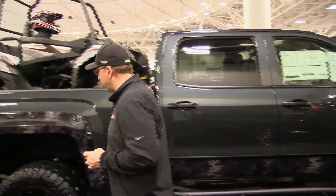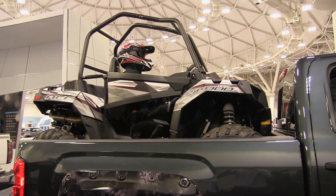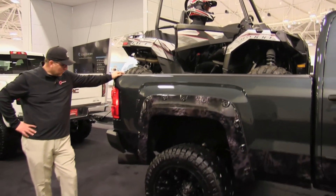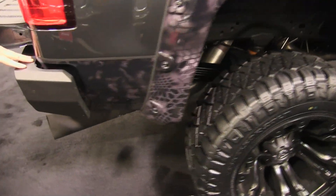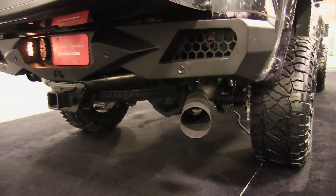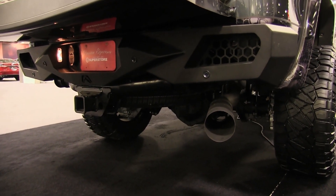You'll notice we have the Polaris ACE four-wheeler in the back of the truck here. Obviously that doesn't come with the truck if you buy it — it's just to show it off here at the show. Coming back here, we did the exhaust oversized, and again we have our Fabtech bumpers back here as well.